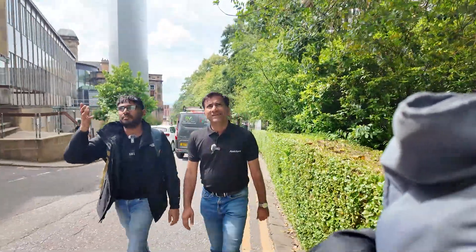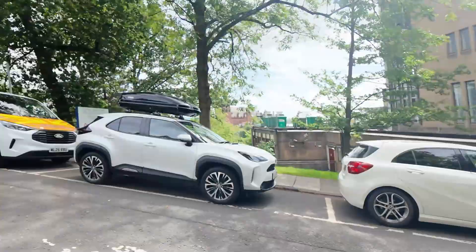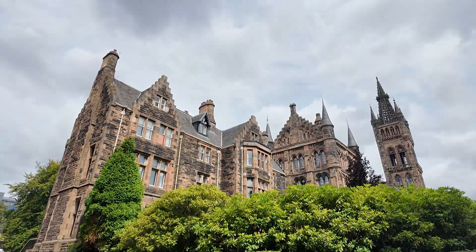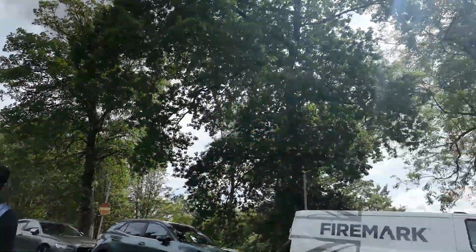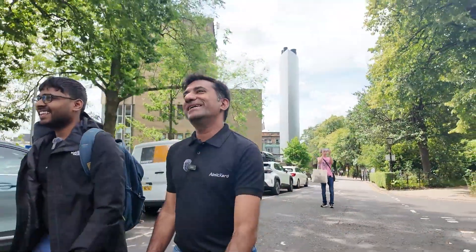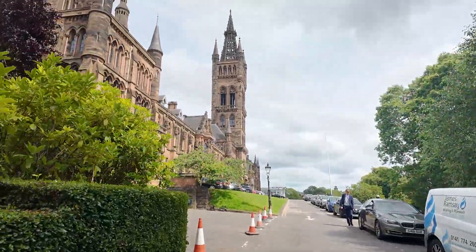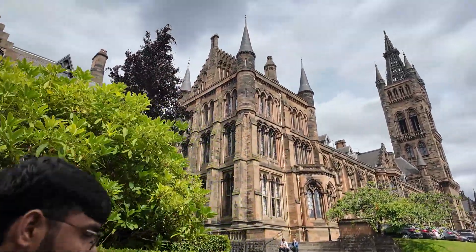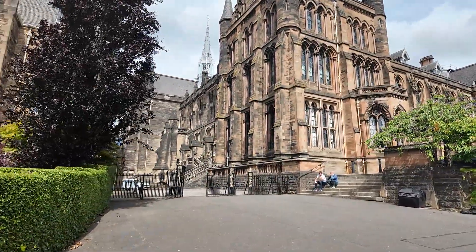Here you can see the main building. It looks like a set from Harry Potter — many people think it has a Harry Potter theme, though the movie didn't shoot here. The view from the front is fantastic. This is more like a tourist place rather than a university. This is the same university visible from the road. Inside the main building there is a museum related to the college itself, and the other buildings contain classrooms.